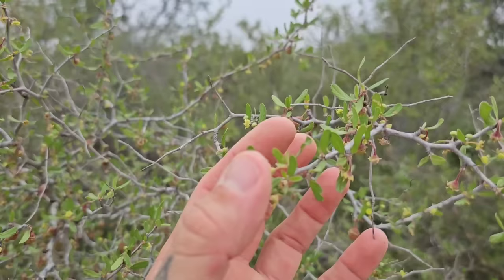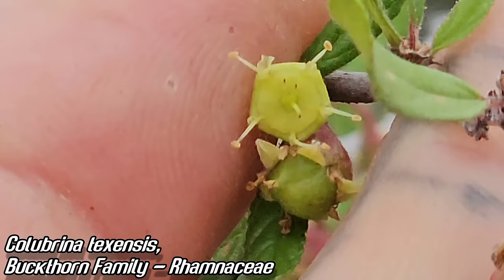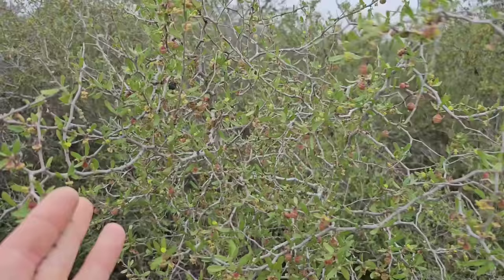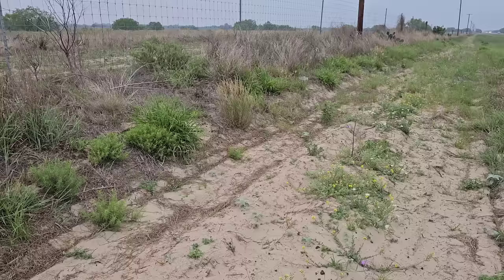Look at this — species in the buckthorn family, Rhamnaceae, same genus as Ceanothus. This is Colubrina. Colubrina texensis. Look at those fruits. There's the old flower still — you can see those five stamens poking out in between that pentagonal flower, the reflex petals, alternate-petalous. And there's those sessile leaves. Hog plum is the common name. Almost looks like that Prunus with that zigzag branching style, but of course it's a different family. Important ecologically — bird dispersal and nectar for the pollinators.